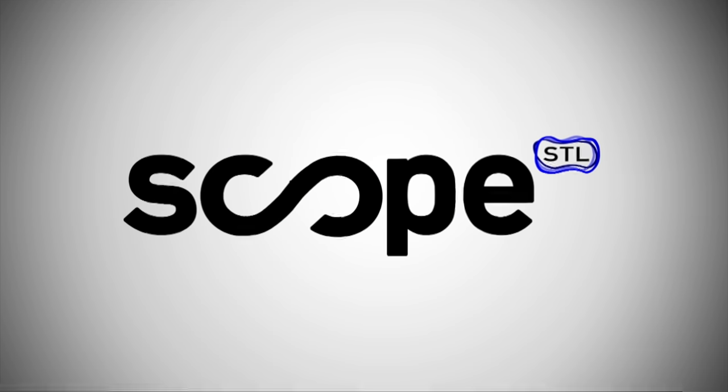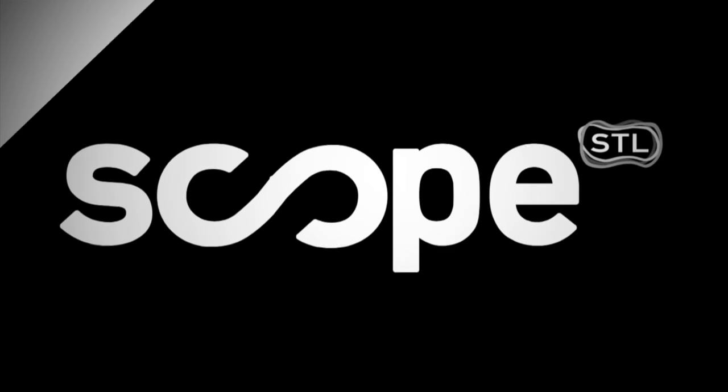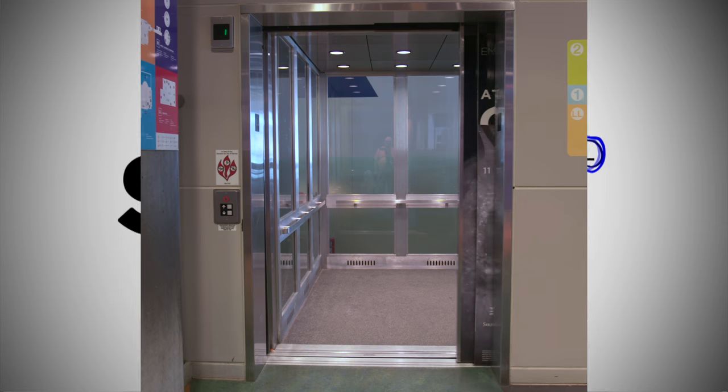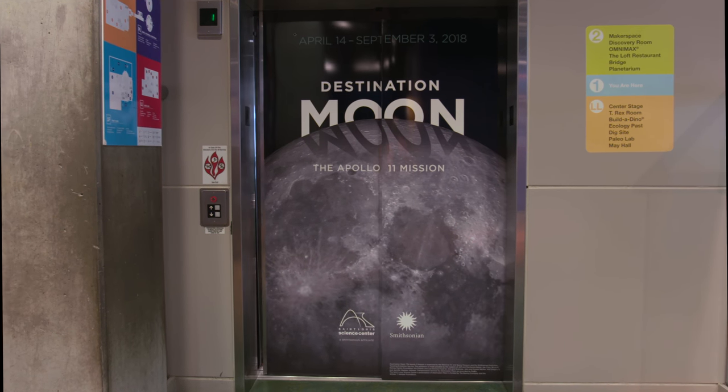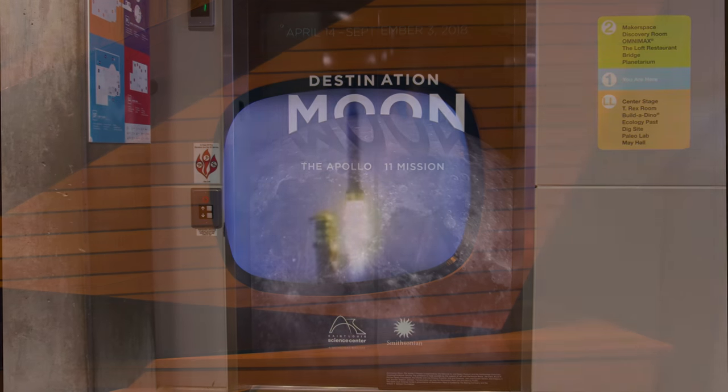Ignition sequence starts. Three, two, one, zero. We have a liftoff. Liftoff on Apollo 11. Tower cleared.